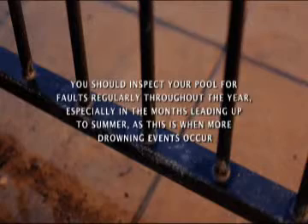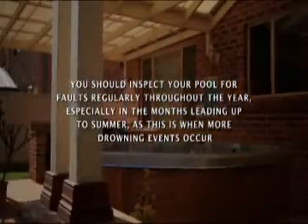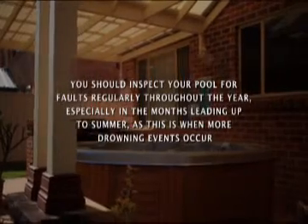You should inspect your pool for faults regularly throughout the year, especially in the months leading up to summer, as this is when more drowning events occur.